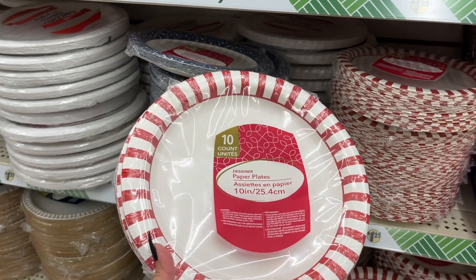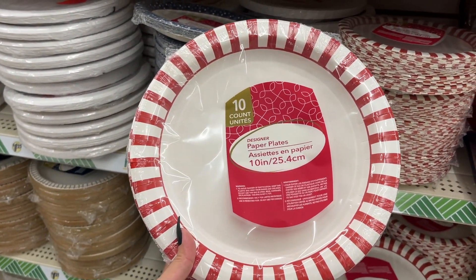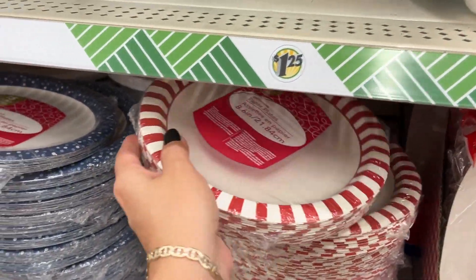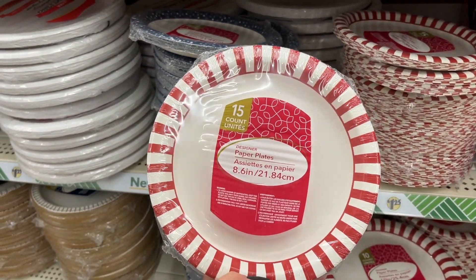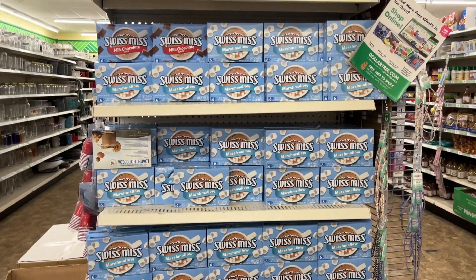Look at these plates — they're perfect for Christmas. You get ten plates, they're ten inches. They also have the smaller one at 8.6 inches — you get 15 plates in that one. They are loaded now with hot chocolate for the holidays.